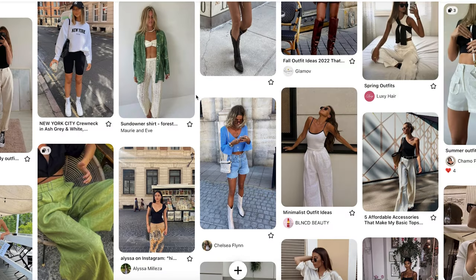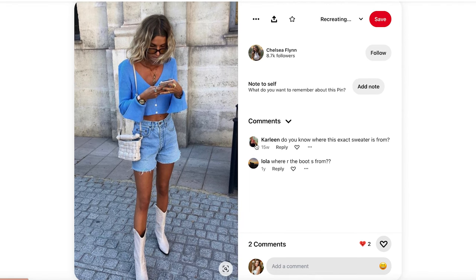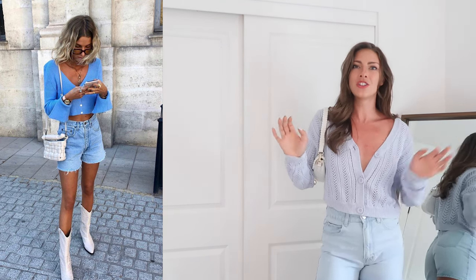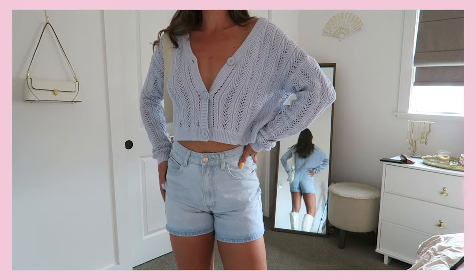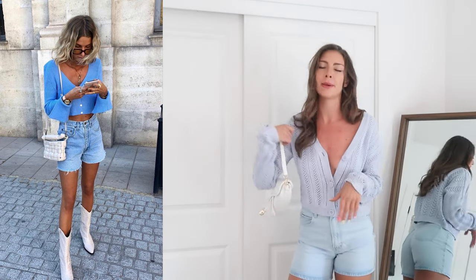The next outfit we're going to recreate is this one right here. I really like it because it's super simple — the ultimate casual summer outfit. We're going to grab a knit sweater, some shorts, and some boots as the foundation. Luckily I do have a sweater in a similar color so we'll be as spot-on as possible. I have this blue little sweater from Hollister and these blue little jean shorts from Princess Polly. I don't have cowboy boots but I have these tall white boots that create the same vibe.